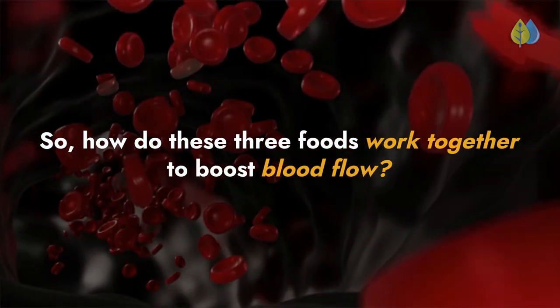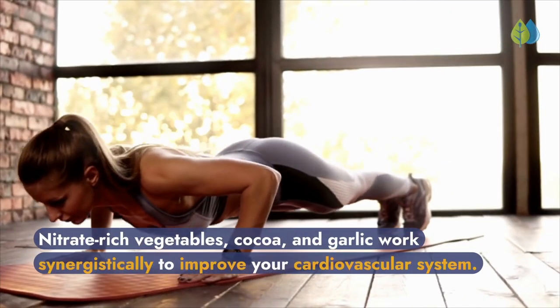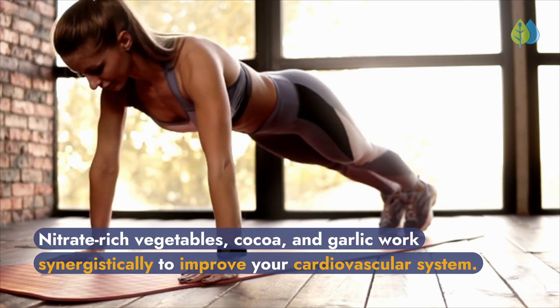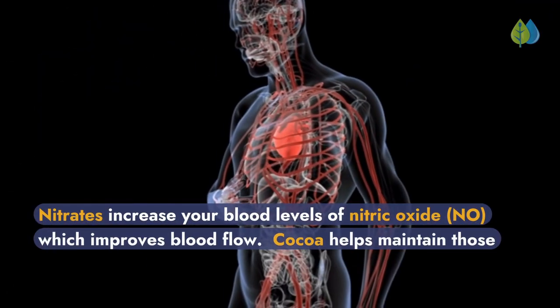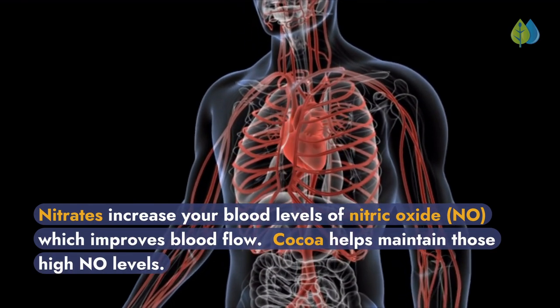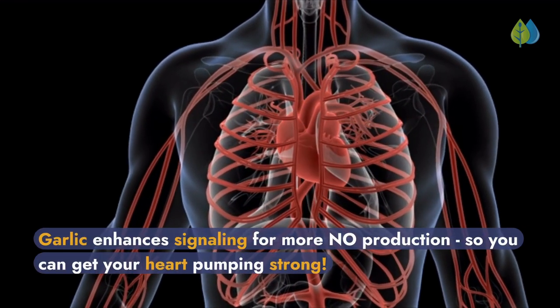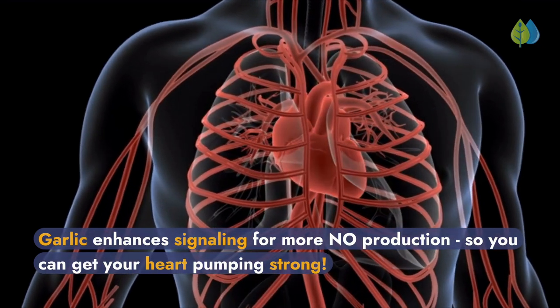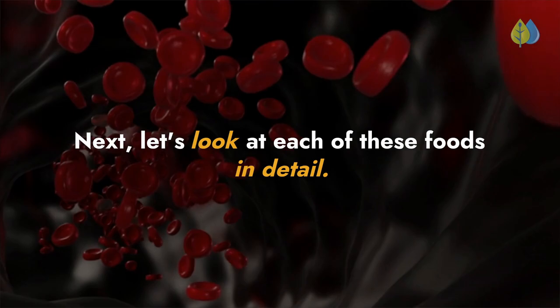How do these three foods work together to boost blood flow? Nitrate-rich vegetables, cocoa, and garlic work synergistically to improve your cardiovascular system. Nitrates increase your blood levels of nitric oxide, which improves blood flow. Cocoa helps maintain those high nitric oxide levels. Garlic enhances signaling for more nitric oxide production, so you can get your heart pumping strong. Next, let's look at each of these foods in detail.